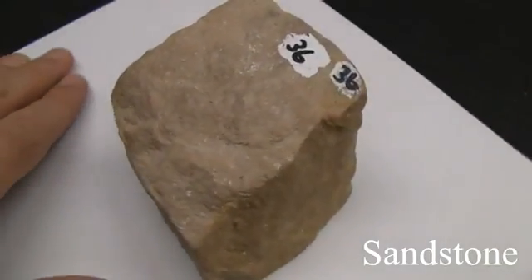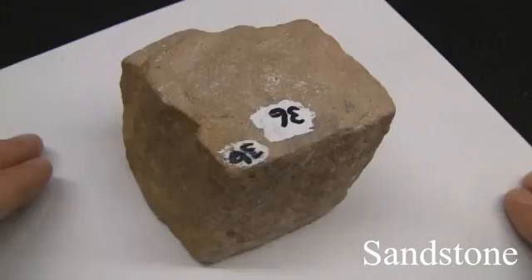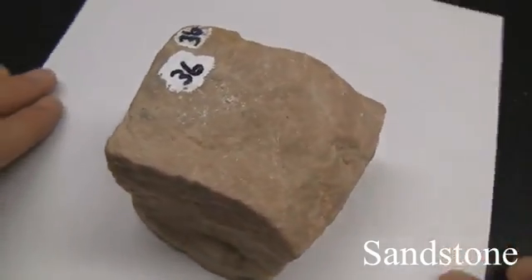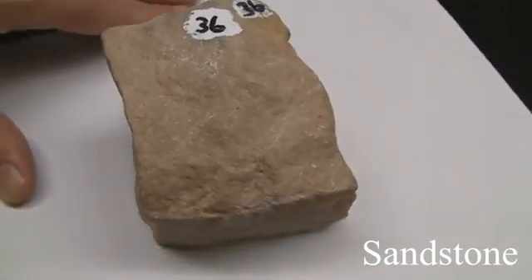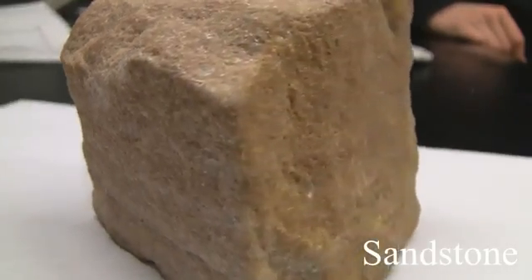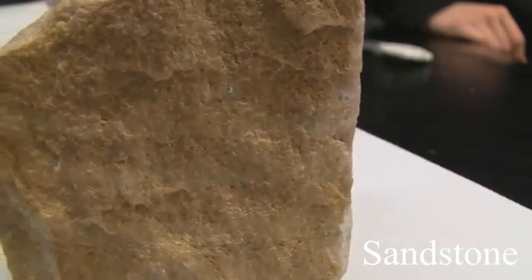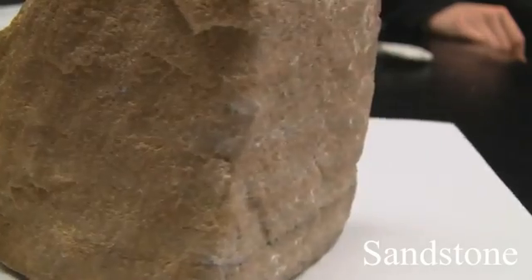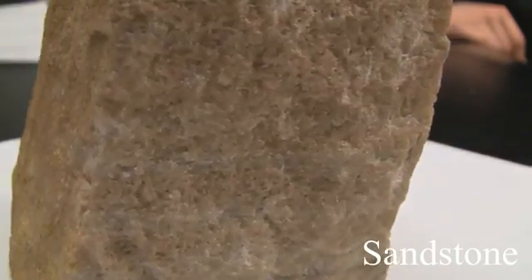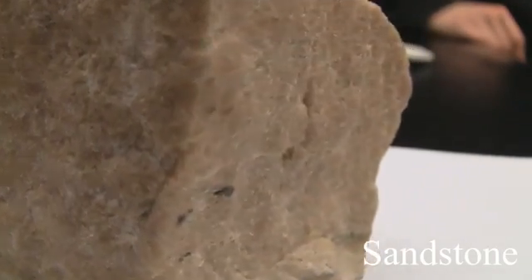Sandstone. Texture is even, granular, sand size. Structure is massive, bedded, with cross-bedding and ripple marks. Color varies depending on cement — white, tan, brown, red, or green. Hardness varies depending on cementing materials and quartz grains. The composition consists of quartz grains; if feldspar grains are present it's called arkose. Cementing agents include silica, carbonates, clay, or iron oxides.